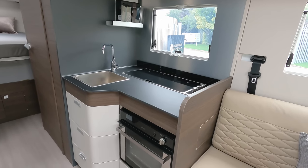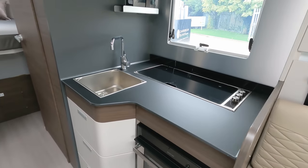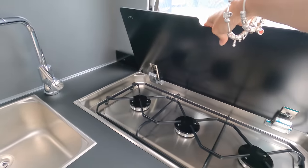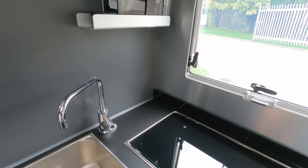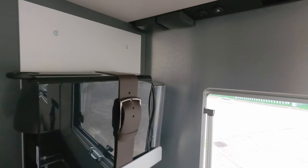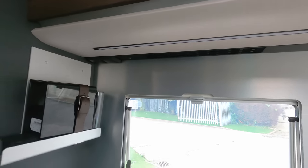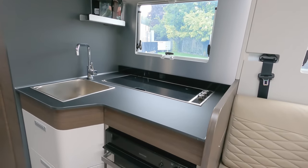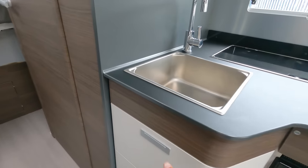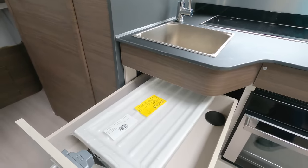The kitchen worktop space is a little limited if I'm honest. We have a square sink, three gas burners — Adria don't do electric, but three gas has never been a problem for me — room for a small coffee machine, two plug sockets, an extractor, some lighting, and a Thetford gas oven and grill below.